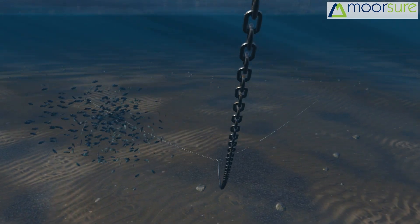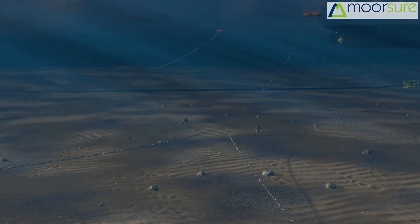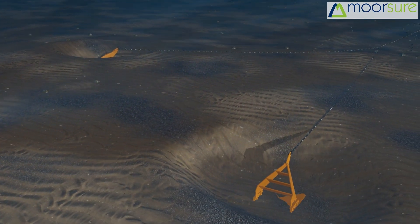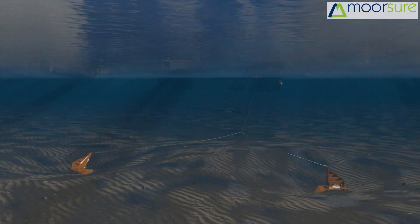Systems comprise steel catamaran or round design mooring buoys, offshore grade mooring chains in all grades up to 187 millimeters diameter, and high-holding power drag anchors suitable for most soil conditions.